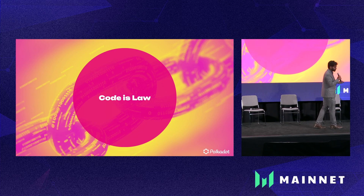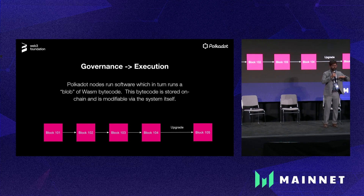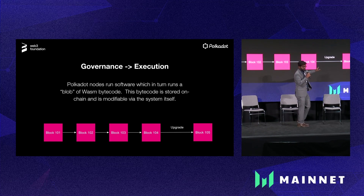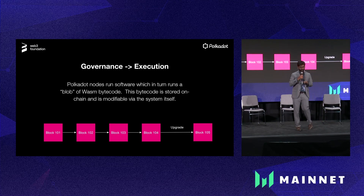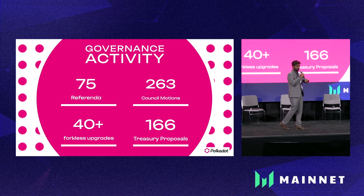The way 'code is law' is being redefined by Polkadot is through governance. There are legislature bodies in actual governments, and Polkadot has that similar structure. The way it works on the blockchain: the code of Polkadot is part of the blockchain. Once a governance proposal gets executed, the next block is going to be created using the new rules — the state transition is governed by the new rules. So far, Polkadot has had over 40 runtime upgrades without any hard fork.